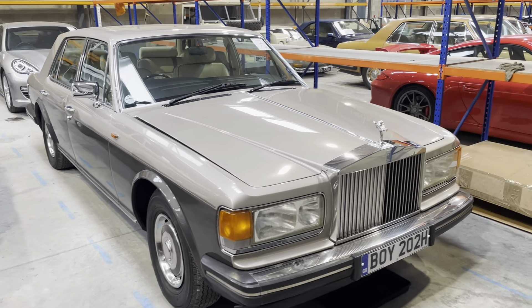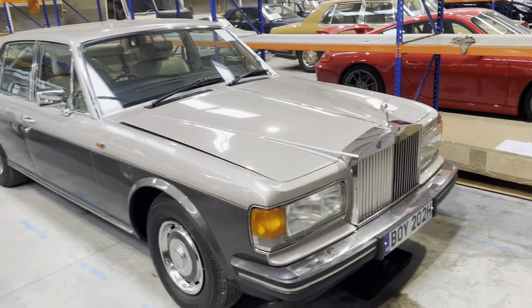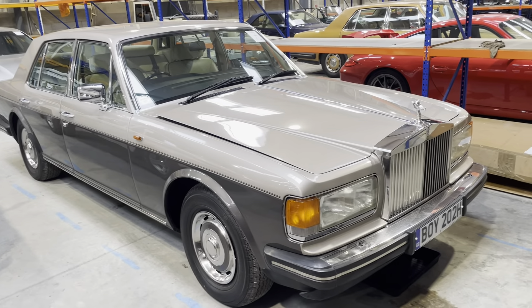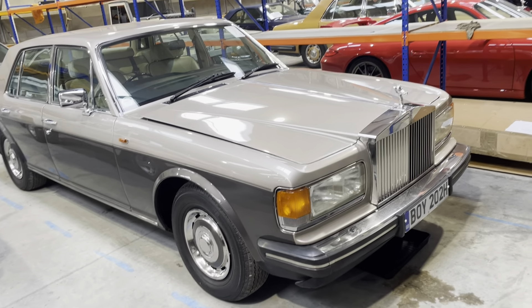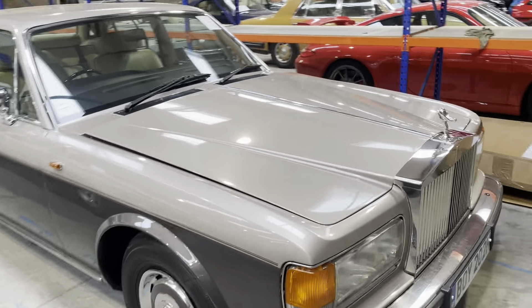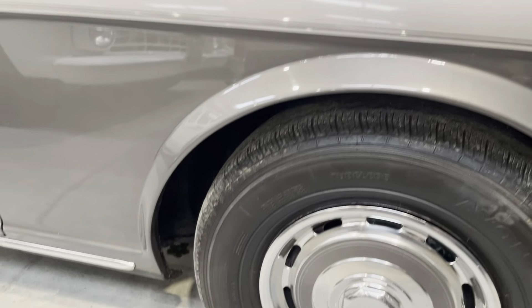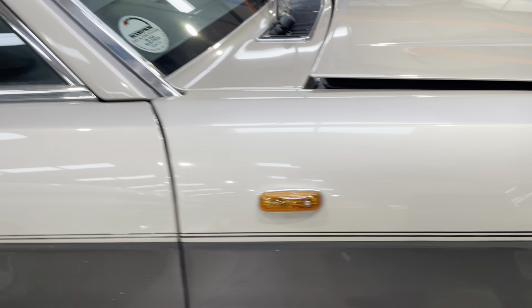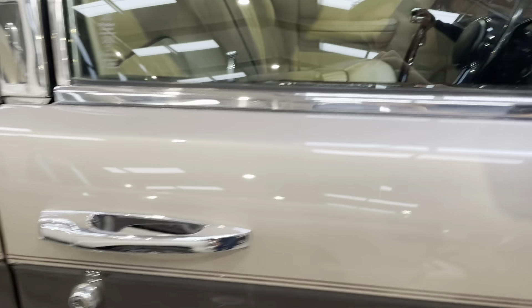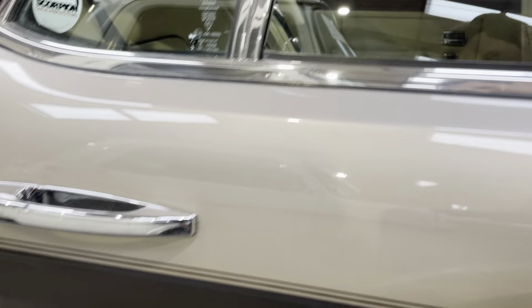1985 Rolls-Royce Silver Spirit in Oyster over Oyster — looks like a beige-grey colour over grey. Very, very nice looking car. Someone was tapping magnets around the wheel arches earlier and they were sticking to it, so there's no dodgy filler work around there. Absolutely mint, this car. There is one but, which I will come to in a bit.